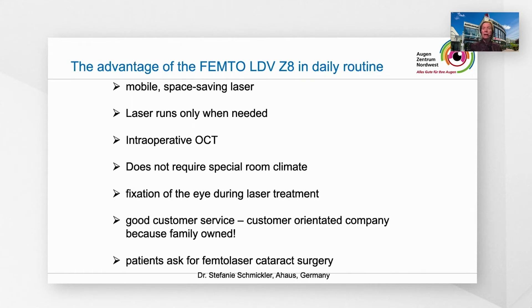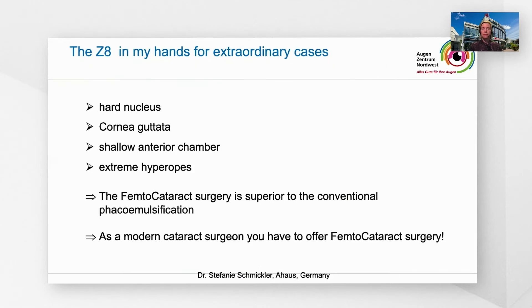Patients ask for femto laser cataract surgery. In my hands, I use the Z8 for extraordinary cases — for example, hard nucleus, cornea gutata, shallow anterior chamber, and extreme hyperopes. Therefore, I consider femtocataract surgery as superior to conventional phacoemulsification. As a modern cataract surgeon nowadays, you have to offer femtocataract surgery — the patient demands for it.